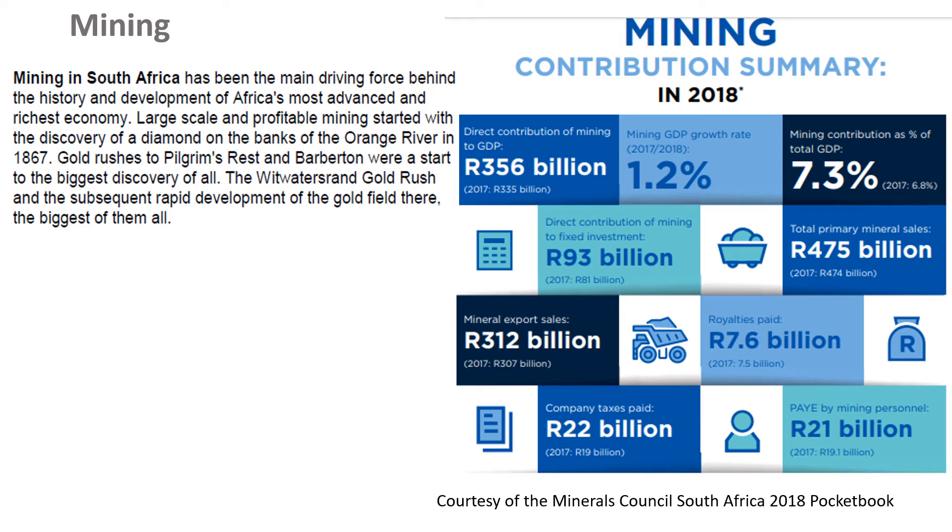Hi, good morning, good afternoon — depends on what time you're listening. So we're on mining now as part of the primary sector, and mining has been the main driving force behind making South Africa the most developed country on the African continent.